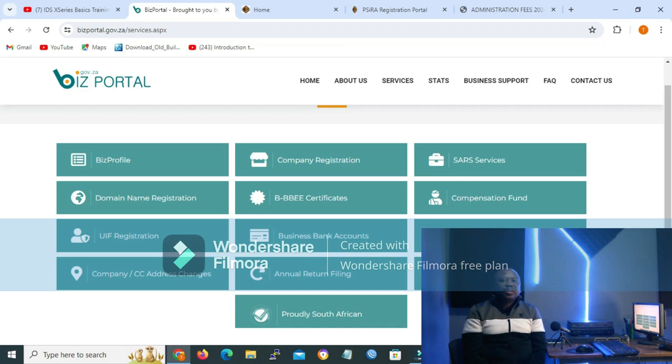Secondly, you need to register your business with the Companies and Intellectual Property Commission (CIPC). You can do that at www.bizportal.gov.za, which is like a one-stop shop where you get everything you need. To register a business with CIPC, it will cost you 175 rand: 50 rand for name reservation, where you choose four names and one is selected and allocated to your business, and 125 rand for business registration. While on this portal, you can also register for B-BBEE, which is free of charge provided your revenue is less than 10 million a year. Tax registration is also done automatically when you register your business.